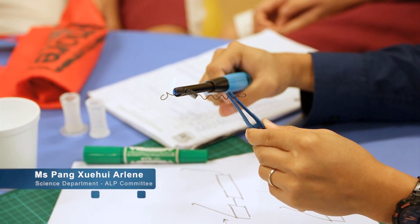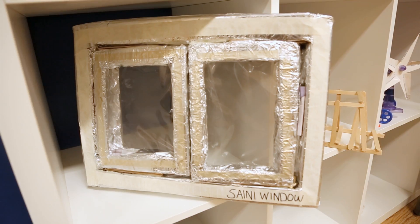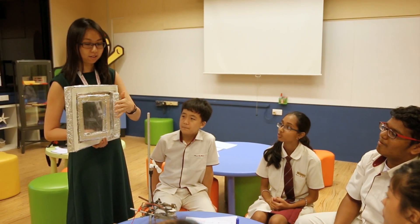Our school's ALP focuses on material science, and we are exploring materials using a design thinking approach. We chose this topic because students are able to relate easily and find relevance to the material world, because everything around us is made of materials.